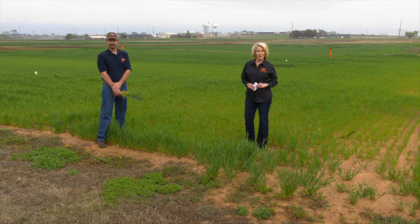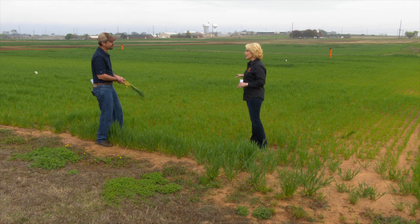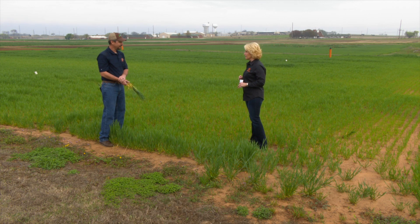We are joined now by Brian Arnell, our Extension Precision Nutrient Management Specialist. Brian, we're seeing some yellow wheat around the state. Let's talk about that right off the bat.